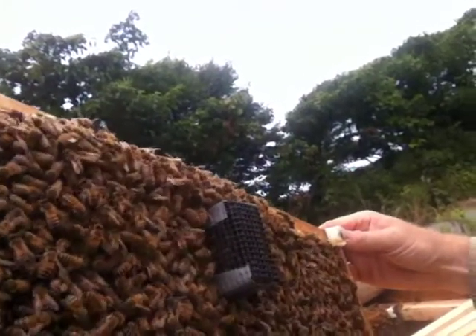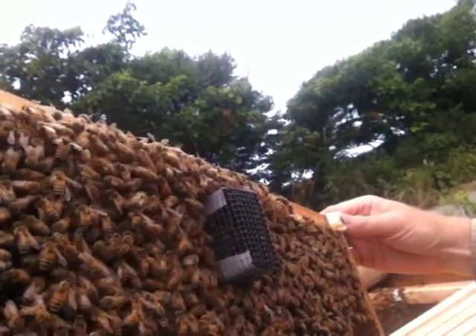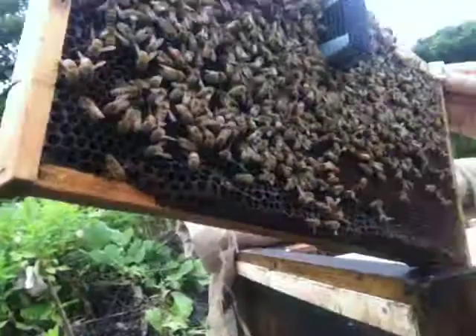Now that bee is definitely digging away at her. I've got to get these bees out. But I really like that.